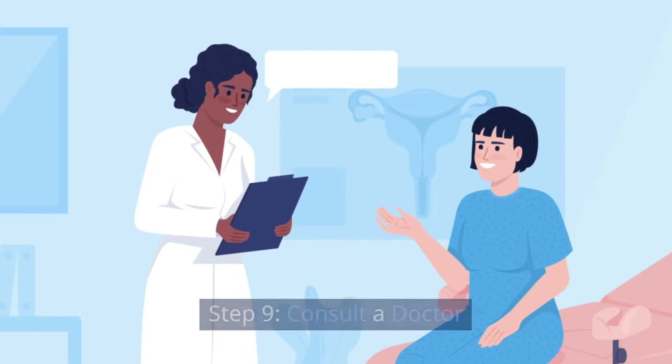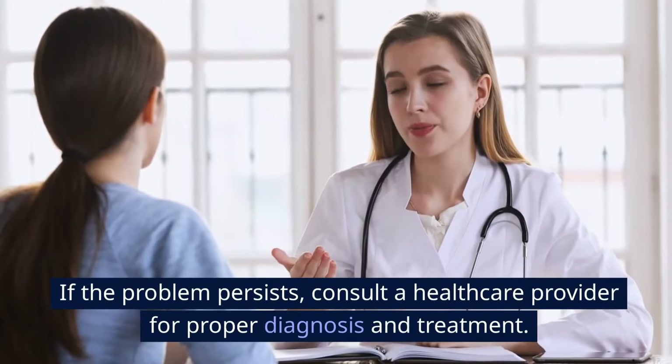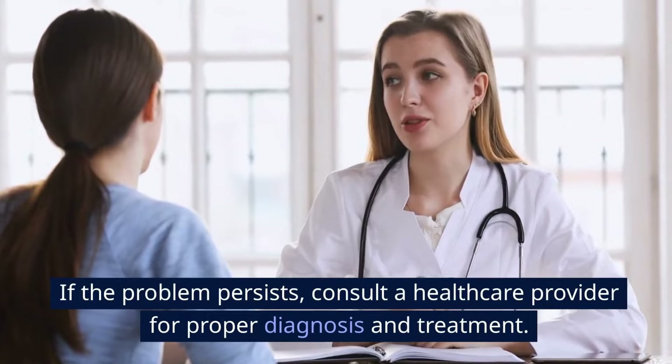Step 9: Consult a doctor. If the problem persists, consult a healthcare provider for proper diagnosis and treatment.